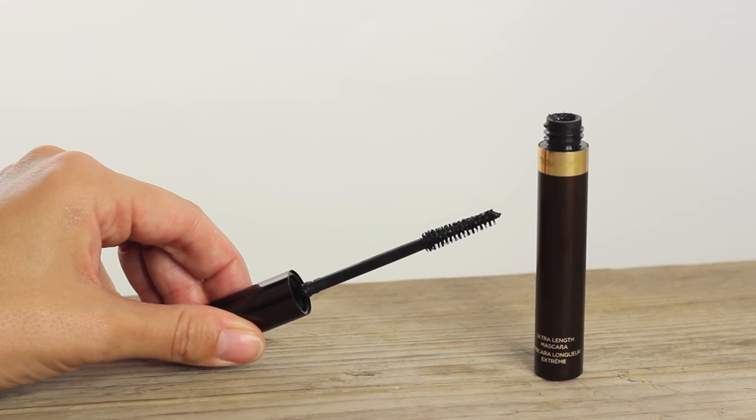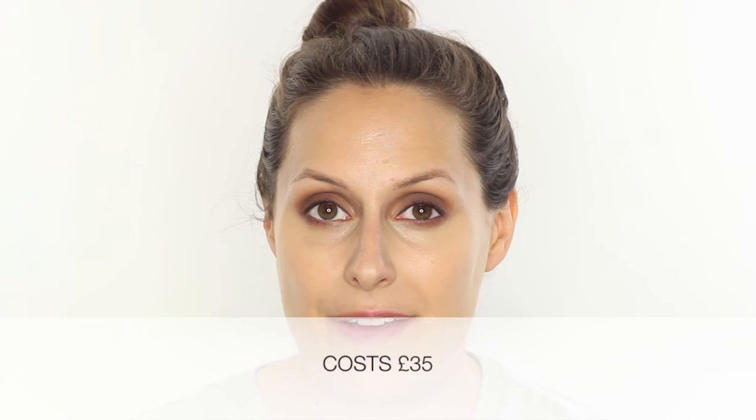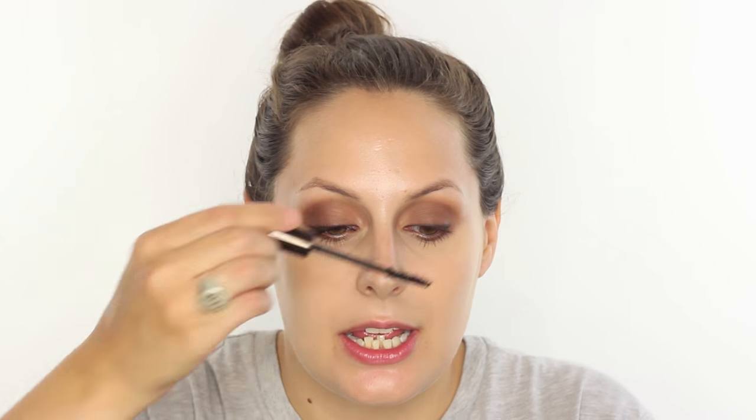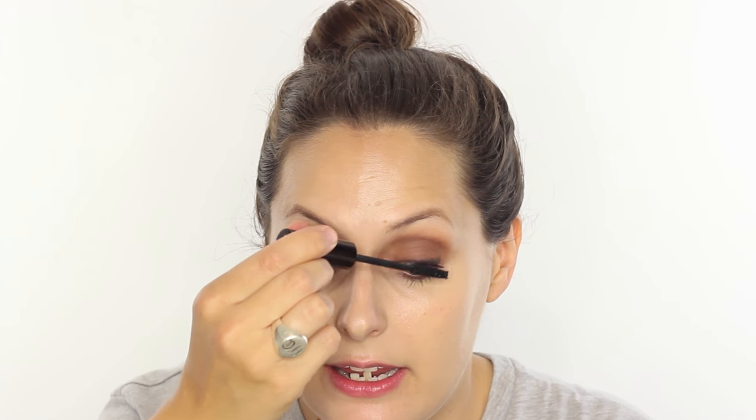For mascara, I only have one from Tom Ford — the Ultra Length Mascara. I personally prefer volume in my lashes, but in my pro kit I really like this for lengthening. It's a lovely mascara — the brush is somewhere between a plasticky comb and a bristle. It's a very wet formula. It's not that I dislike it — it's a very nice mascara — but if you're choosing where to spend your money, a mascara probably isn't your first option from a luxury brand. There are amazing drugstore options like Max Factor. For me right now, the eyeshadow palette is still the priority.